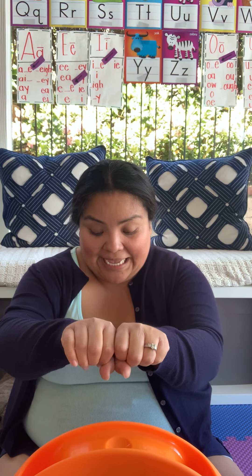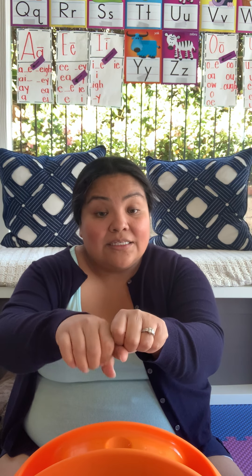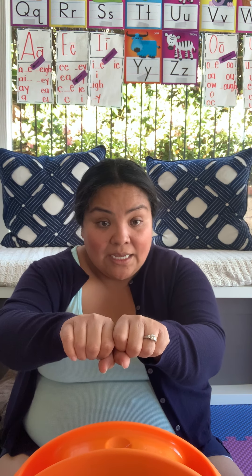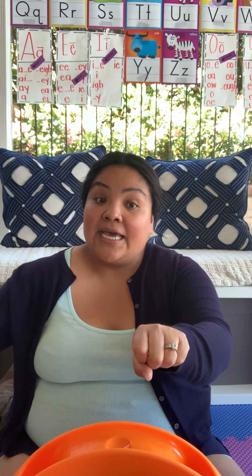Take out the R and add an S — sat. The word is sack. Take out the S and add a B — back. Take out the B and add an R — rack. Take out the R and add a P — pack. Take out the P and add a T — tack. Great job!